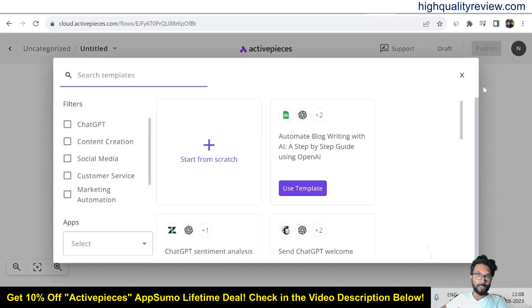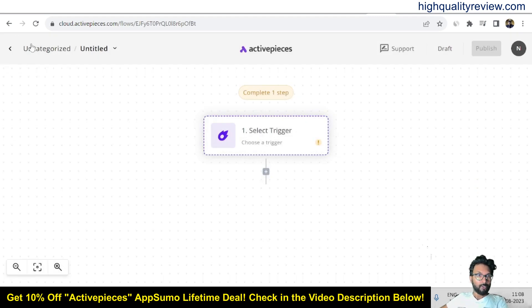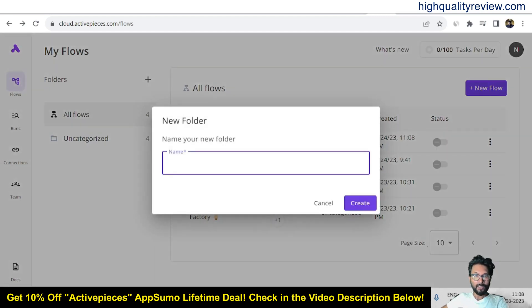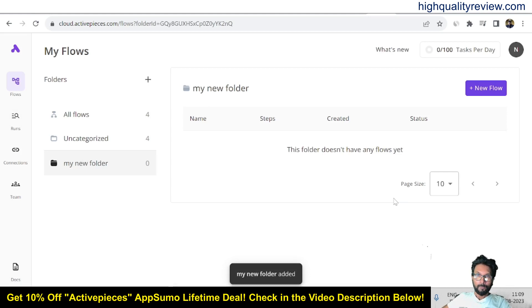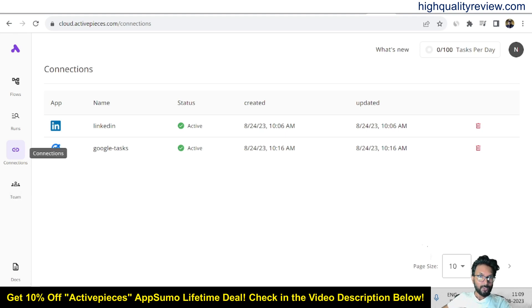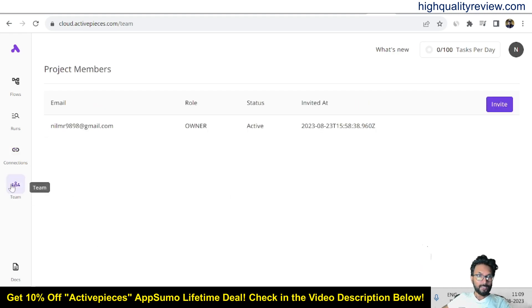Back on the dashboard, you can create a new folder if you want to organize your flows. Click on the plus sign to create a new folder — for example, 'My New Folder.' You can put your flows inside the folder. There are also sections for Runs, Connections, and Teams. Two connections are already set up — a LinkedIn profile and Google Tasks. Inside the Teams section, you can invite someone to your flow.